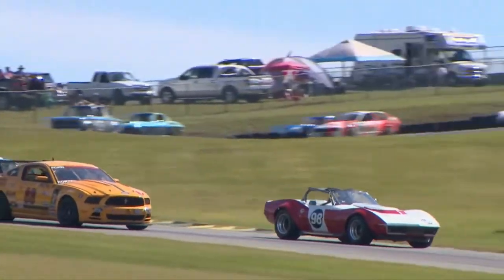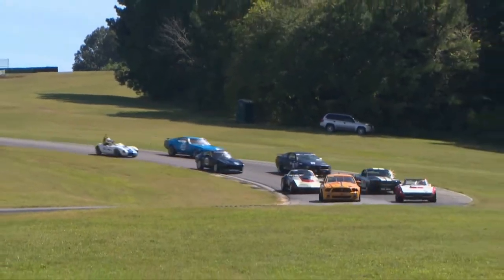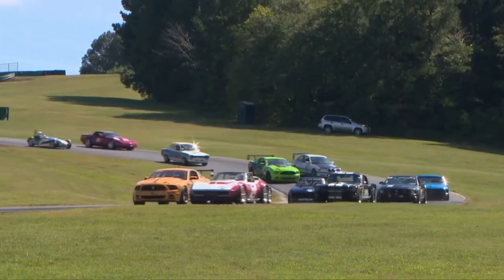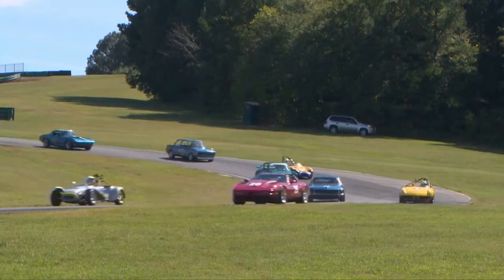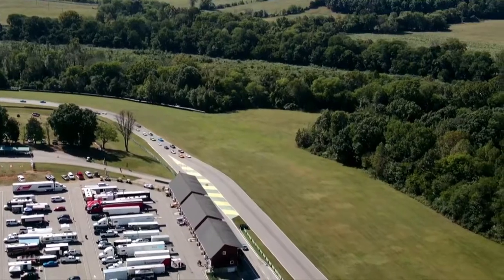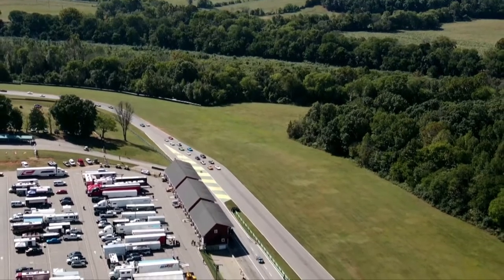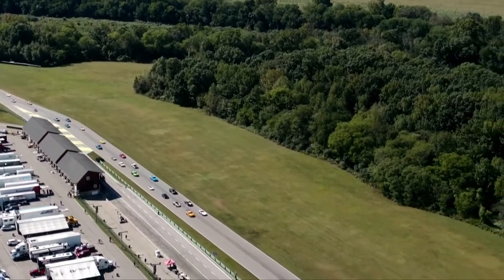An eclectic mix of cars and years — it's literally the history of racing in America from 1963 through to 2013. From the Japanese to the British to the muscle cars of America. It's all here. Beautiful setup.